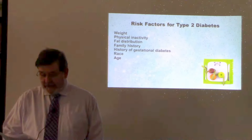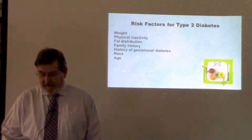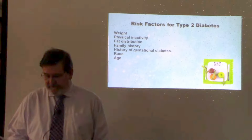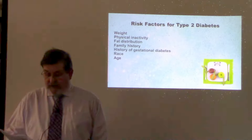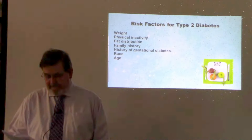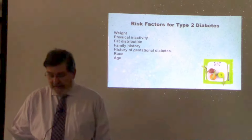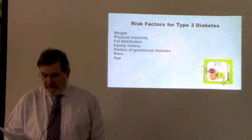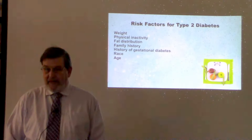Certain risk factors are not changeable. Things such as family history of diabetes, or a history of gestational diabetes — diabetes that develops during pregnancy — will increase your risk for developing type 2 diabetes. African Americans, Hispanics, American Indians, and Asian Americans are more likely to develop type 2 diabetes than Caucasians. The risk also increases as you get older, specifically after age 45, most likely because people tend to exercise less, lose muscle mass, and gain weight as they age. You can greatly decrease your chance by maintaining a proper weight, exercising regularly, and following a balanced diet.